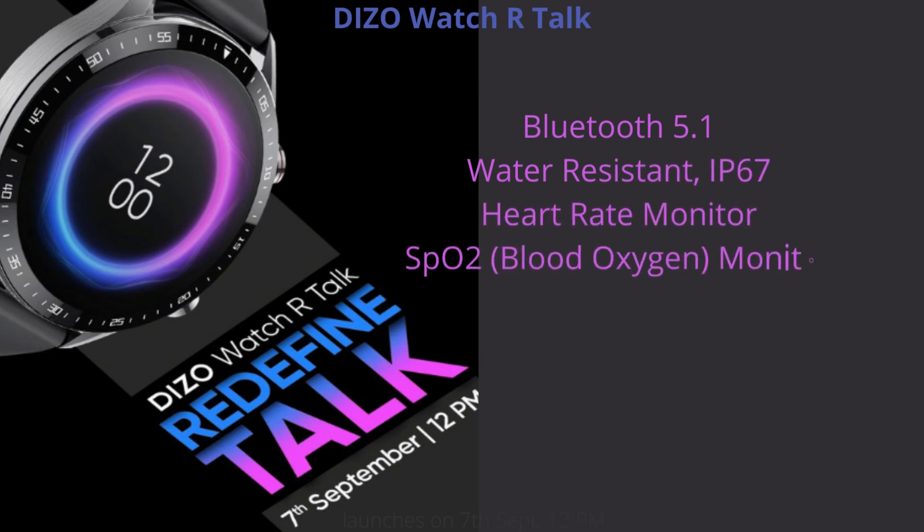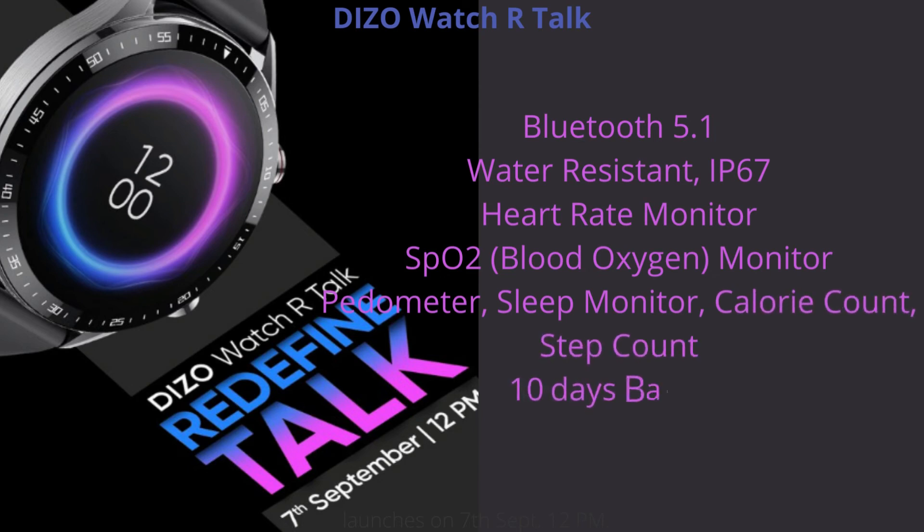Health monitoring features on the R-Talk include heart rate monitor, SPO2 blood oxygen monitor, pedometer, sleep monitor, calorie count, and step count. The DIZO Watch R-Talk offers up to 10 days of battery life.